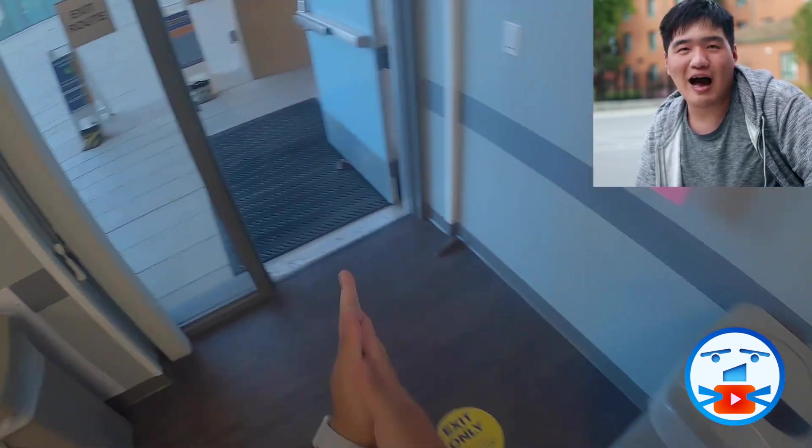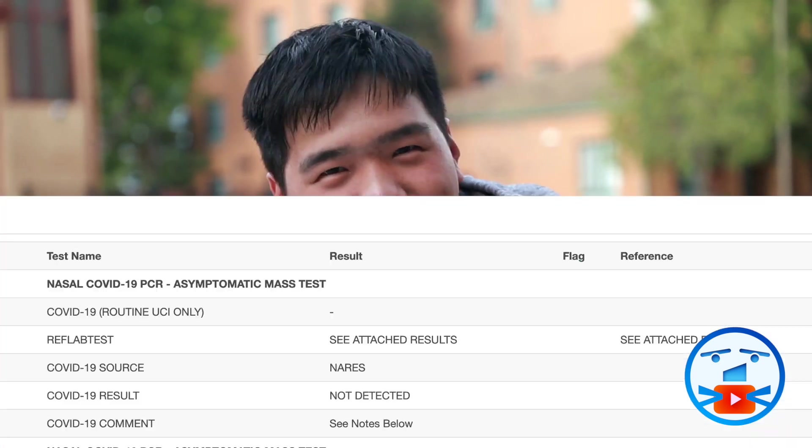I sanitize my hands once more, then drop the sealed bag in the box labeled saliva tests. After I drop my bag, I'm good to go. The result will show on the student health portal pretty soon. In this case, I don't have COVID — yay!